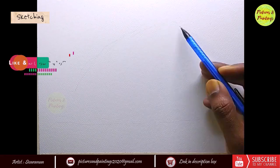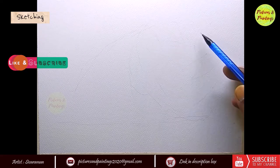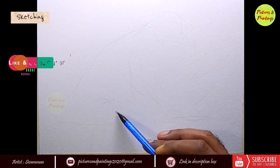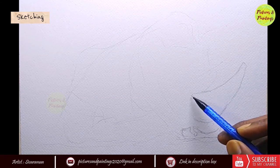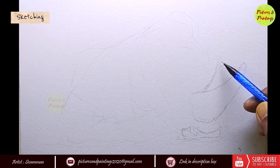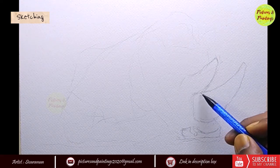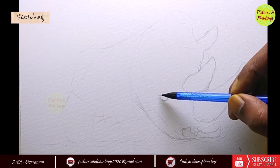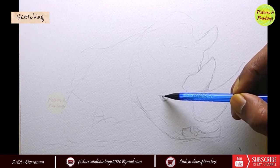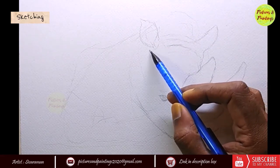I started my sketch by roughly blocking the shape of the rhino on the paper. Once I was happy with the spacing around the animal and where the face was coming, I started adding in the details. As of now there are around five species of rhinos still left in the world, two African and three Asian. The African species have two horns and the rhino which we find in India has only one horn. That is one quick and easy way to differentiate between an African rhino and an Indian rhino.